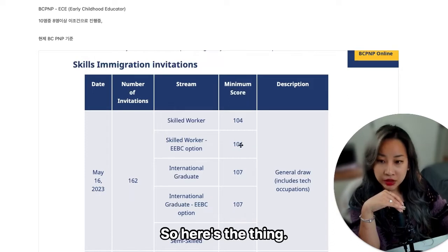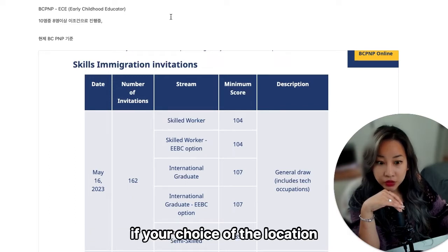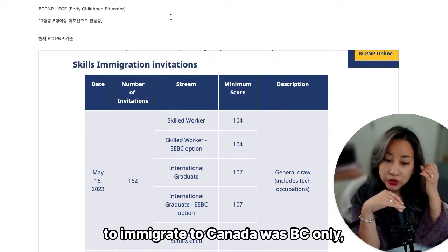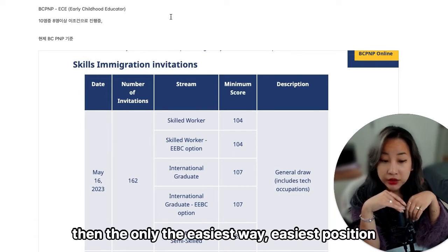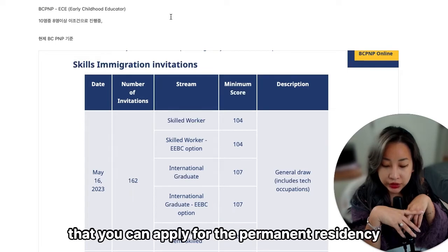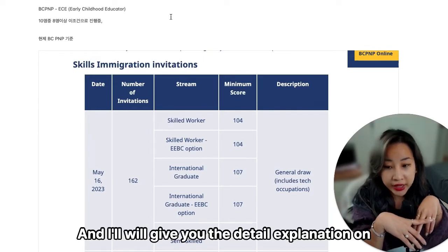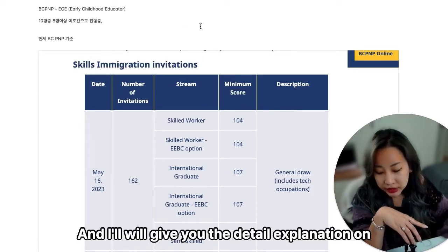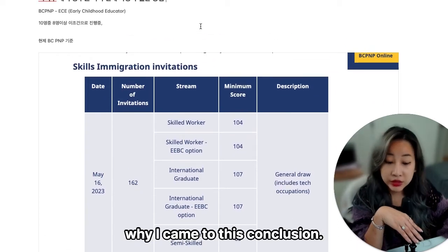I personally recommend that if your choice of location to immigrate to Canada is BC only, then the easiest position that you can apply for permanent residency in BC is the early childhood educator program. I'll give you the detailed explanation on why I came to this conclusion.